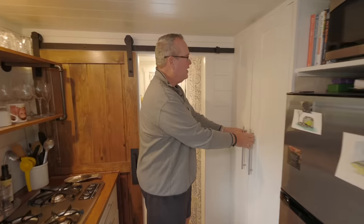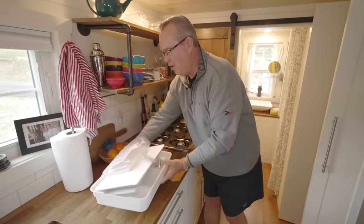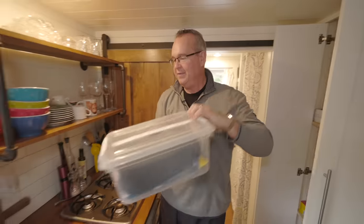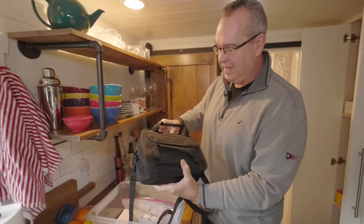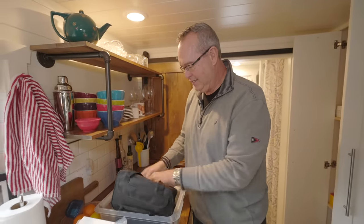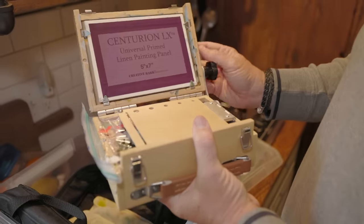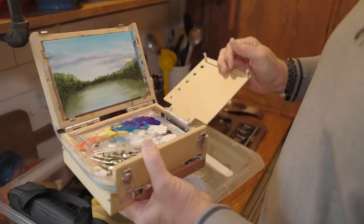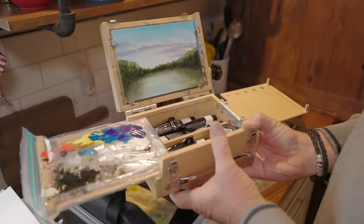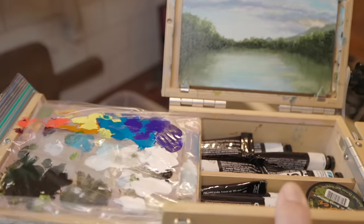I ended up having to downsize one of my hobbies, which is painting. Before, in the big house, I had an easel with big canvases. Now I have a couple of small bins with my painting supplies, and I have replaced the easel with a very small paint box. This art box becomes my easel. You can see I have one I recently painted on one of our camping trips in the RV. So if you're thinking tiny, this is tiny art — you can probably downsize your hobby to work in a tiny house.